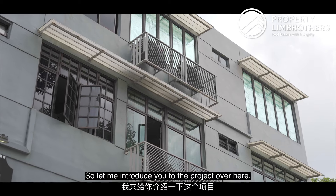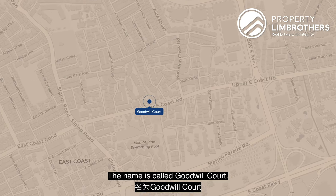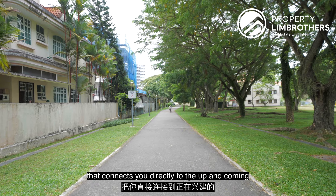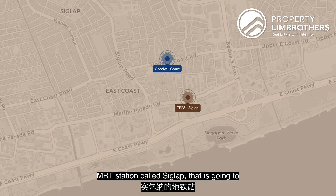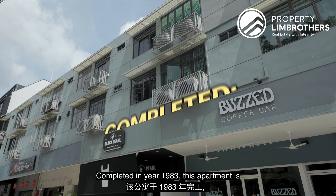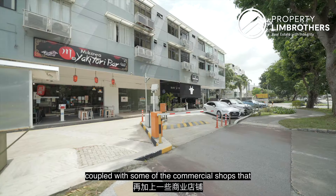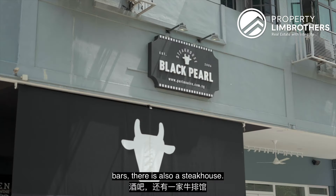Let me introduce you to the project. This is a freehold walk-up apartment called Goodwill Court, located along Upper East Coast Road. What I really like is there is a park connector that connects you directly to the up-and-coming Siglap MRT station, which is going to serve the entire Thomson East Coast line. Completed in 1983, this apartment is made of only seven precious residential units, coupled with commercial shops — there's a cafe, a bar, and a steakhouse.